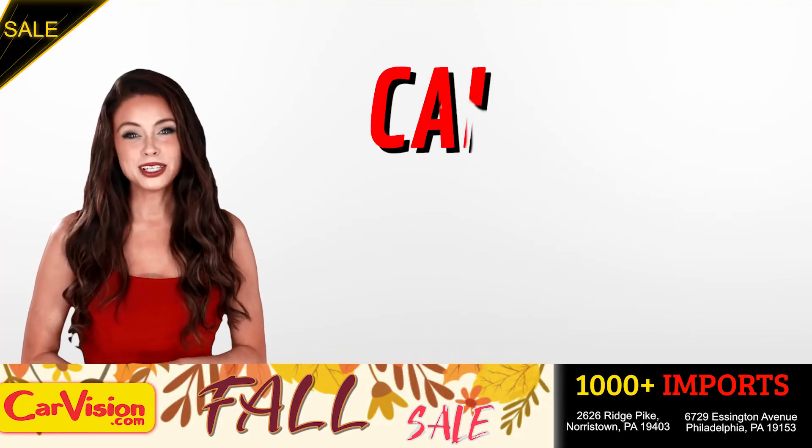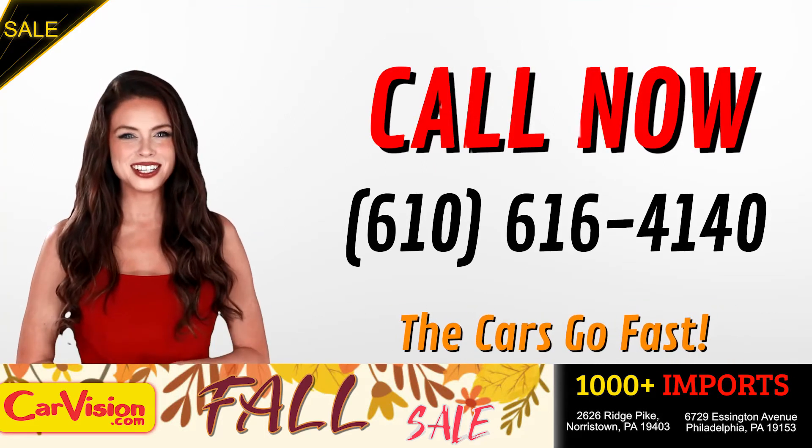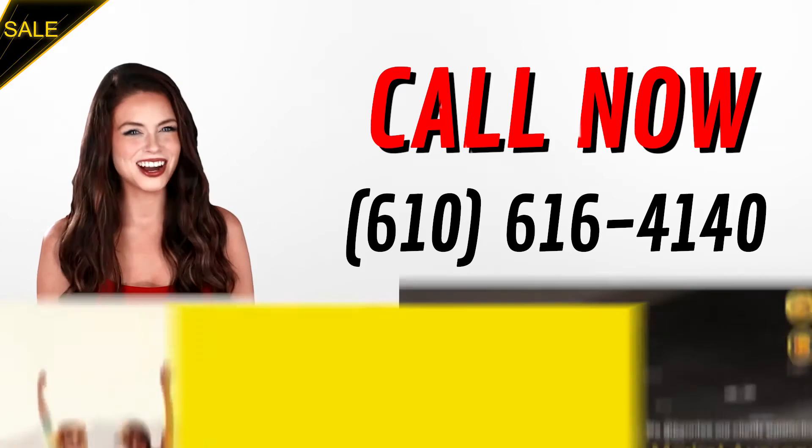Call now to book this ride before someone else does. The team looks forward to meeting you in person. Peace and love and safe driving — see you next time. Thank you, guys.